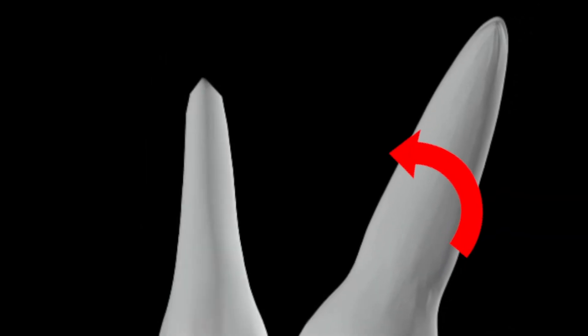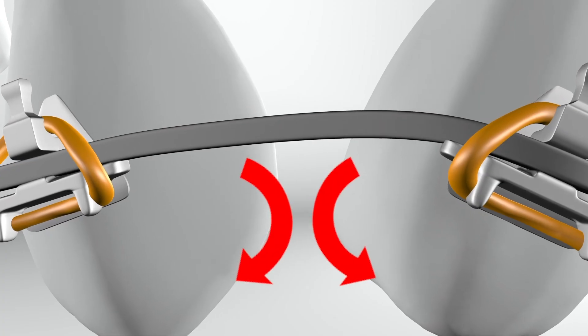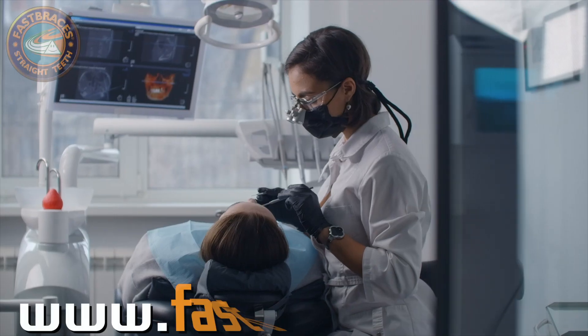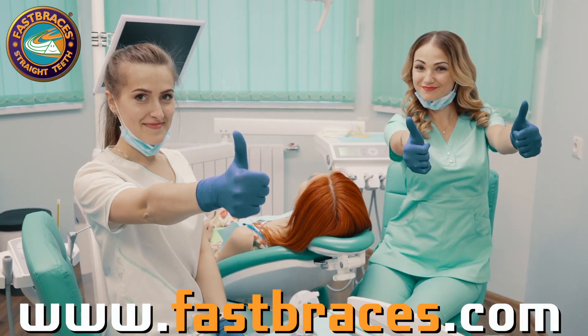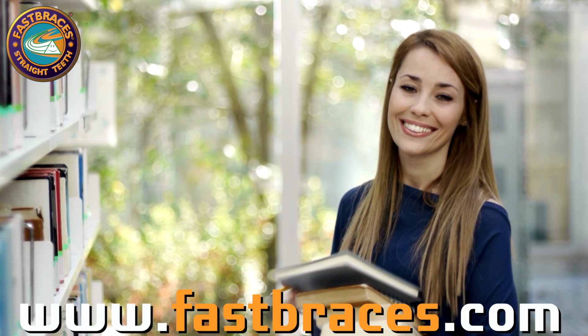Let us teach you how to straighten teeth fast with our patented brackets and methods, how to make implants easier by opening up space quickly, and how Fast Braces can become an important part of the Dental Hygiene Protocol, allowing you and your team to clean teeth easier after straightening them for long-lasting results.